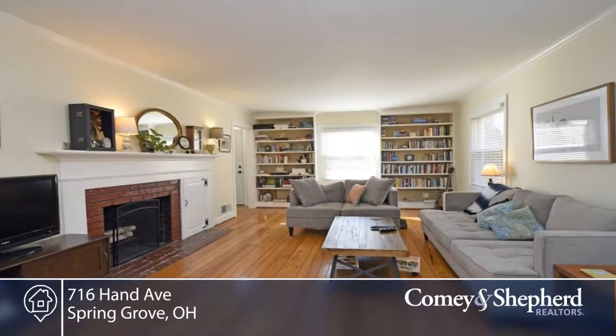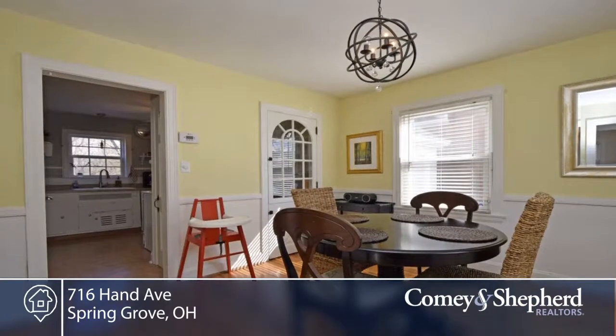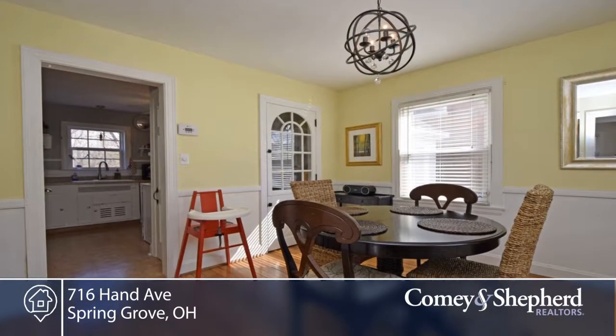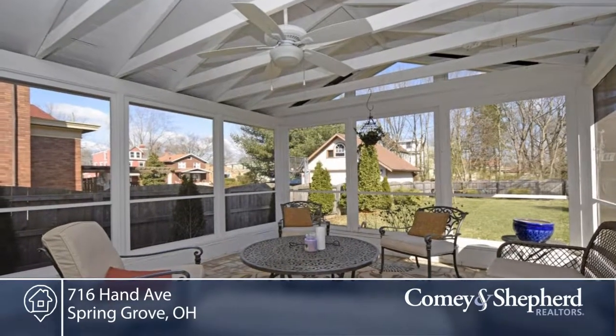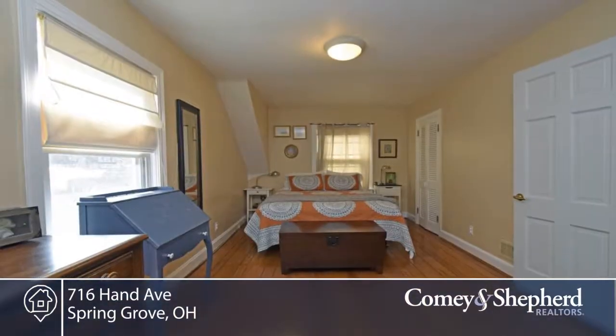Here's a beautiful three-bedroom, two-bath in Spring Grove Village with park-like fenced-in yard. The home has been tastefully updated with spacious and partially finished basement, ready for you to move in and make it your own, less than a block from the neighborhood park, pool and tennis courts.